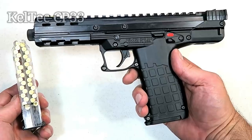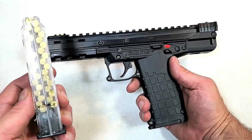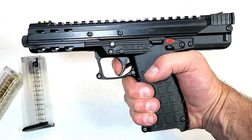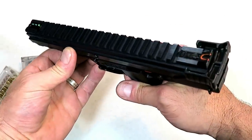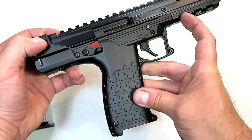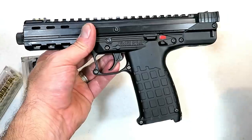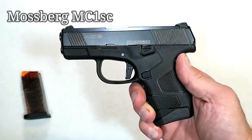Kel-Tec came out with a .22 LR handgun called the CP33 — the CP stands for Competition Pistol, and 33 is the number of rounds it carries in a quad-stack magazine with a heel release. It has an aluminum receiver, polymer lower, a three-pound trigger, 5.5-inch threaded barrel, nine-inch sight radius, a lot of real estate on the Picatinny rail, overall length of ten and a half inches, and an ambidextrous thumb safety. I took it to the range and it performed outstanding — very accurate with that 5.5-inch barrel. Kel-Tec came out with something special here.